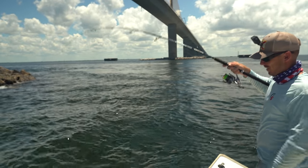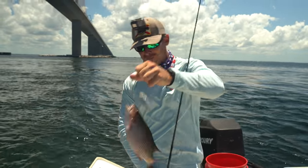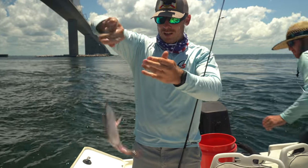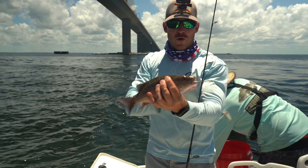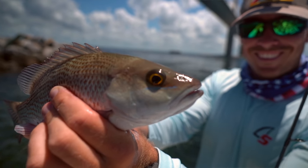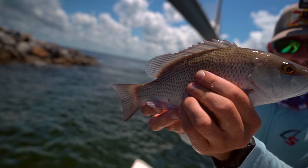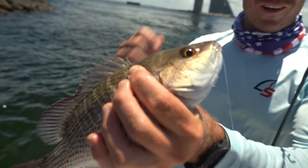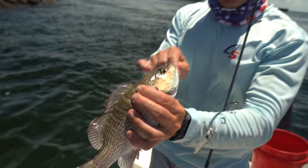Little guy, but a snapper nonetheless. Not bad — choked it down. You know, certain fish are just ferocious. You got sea trout and mangrove snapper — look at him just popping his jaws like that. I've been bit by these guys before when I was a little kid trying to get my hook back. He just went pop and grabbed the tip of my finger. Not fun.